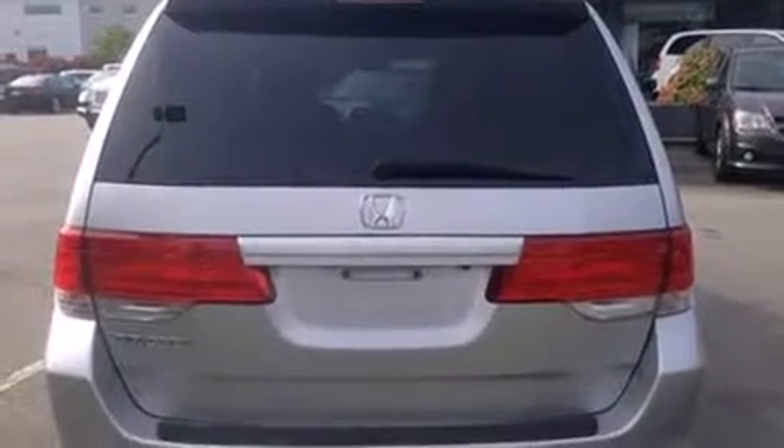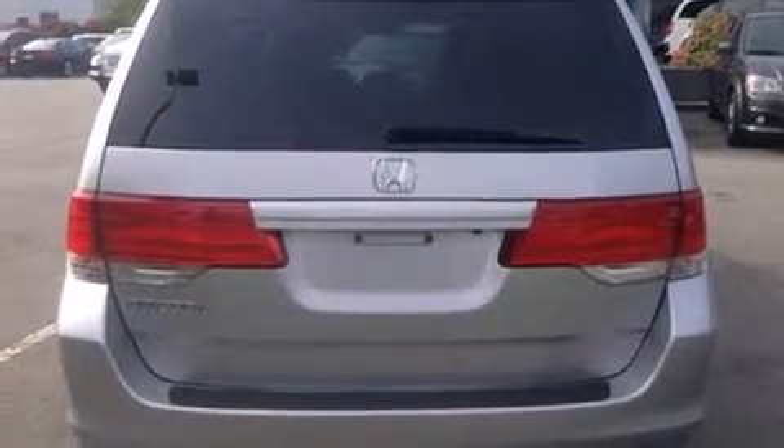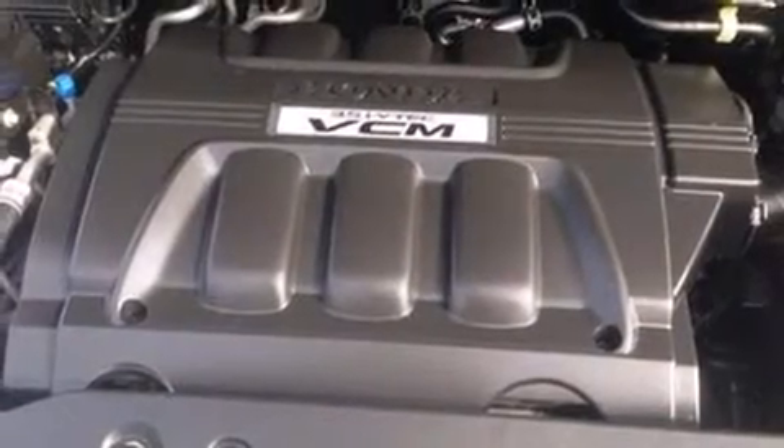Climb inside the 2010 Honda Odyssey. It features an automatic transmission, front-wheel drive, and a 3.5-liter six-cylinder engine.